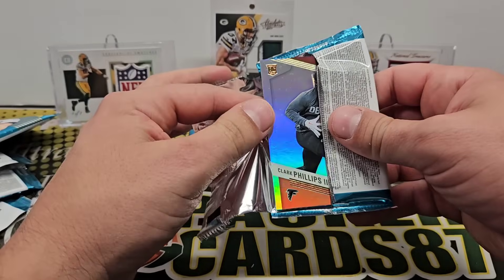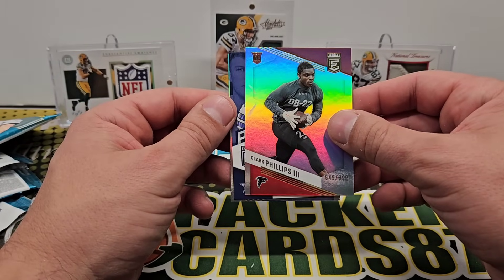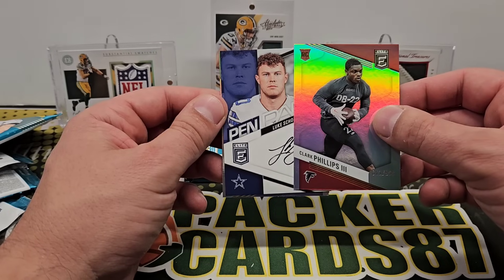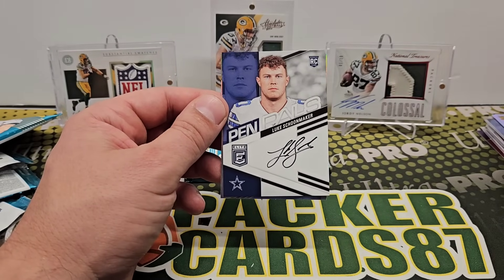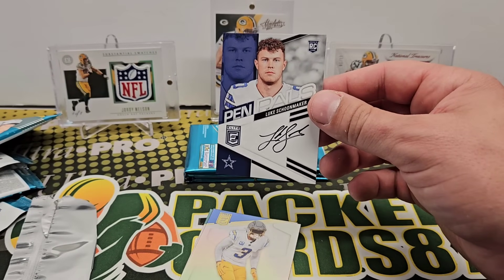Our auto should just be like a sticker auto. Clark Phillips the Third out of 999. And another Pen Pals — Luke Shoemaker. So two Pen Pals on-card autos in this box — that's cool.